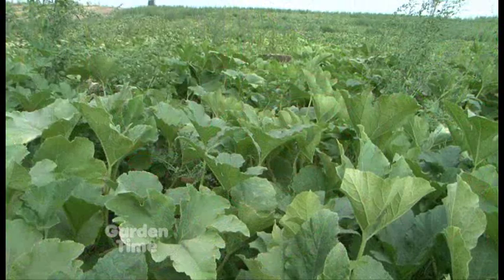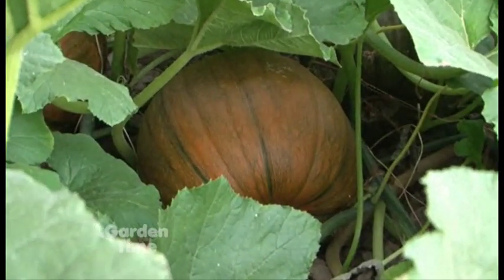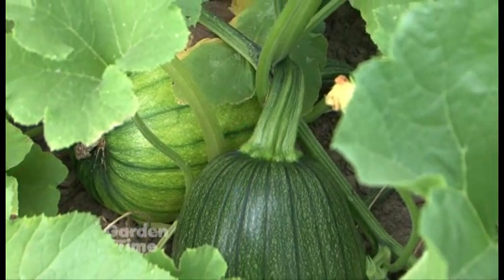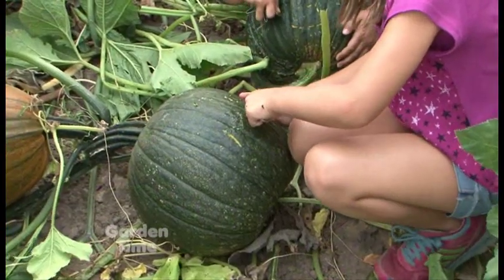Annie and her brother Greg grow a lot of pumpkins — this year they have 16 acres, up from 14 last year. They're expecting to send about 40,000 pumpkins to the stores this year.